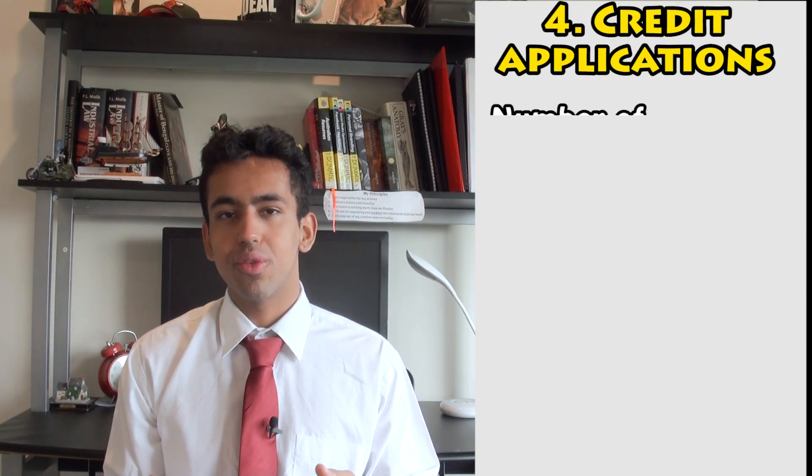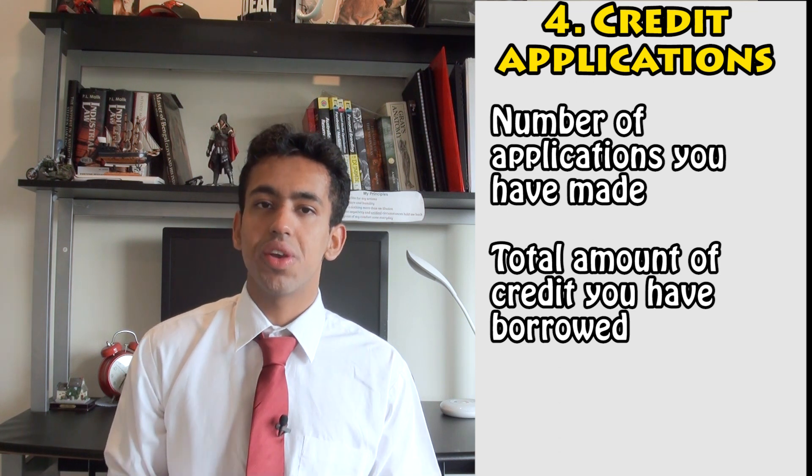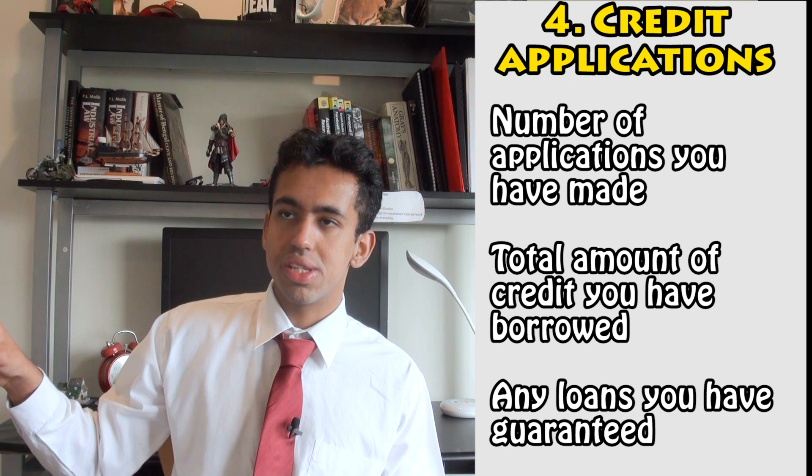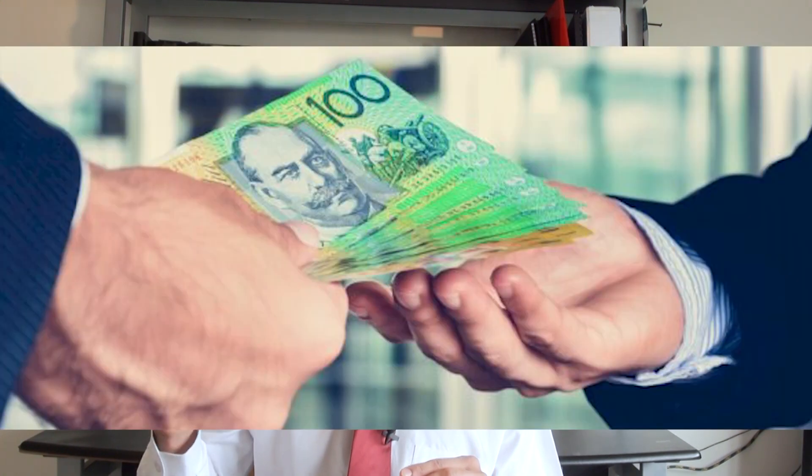The fourth category is credit applications. This includes the number of credit applications you have made, the amount of credit you have borrowed, and any loans you have guaranteed — meaning if another person can't pay down a loan, you are responsible for it. In Australia we value a lower credit limit alongside lower credit activity, whereas in America they reward higher credit usage as a sign of responsibility. Here, the lower the credit activity the better — you can't be applying for credit cards or frequent flyer cards on a consistent basis.